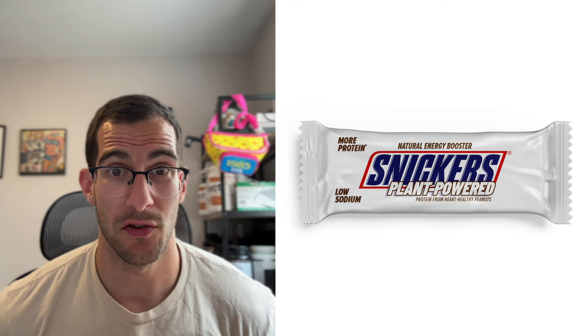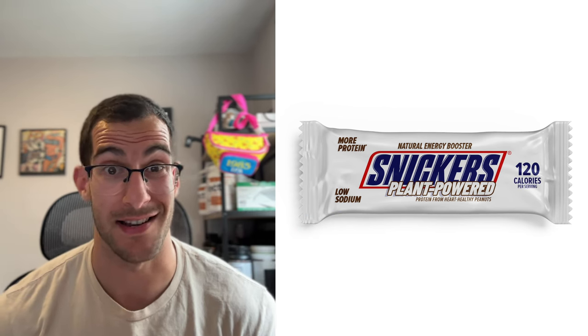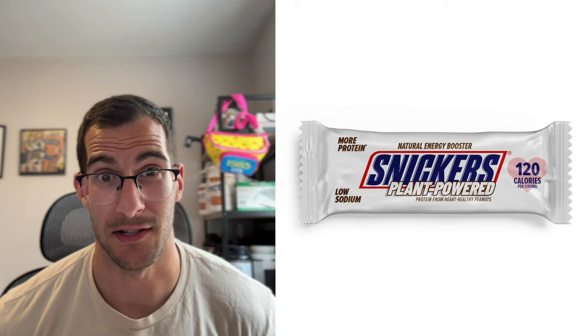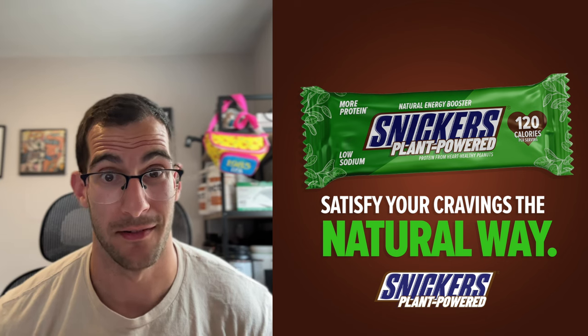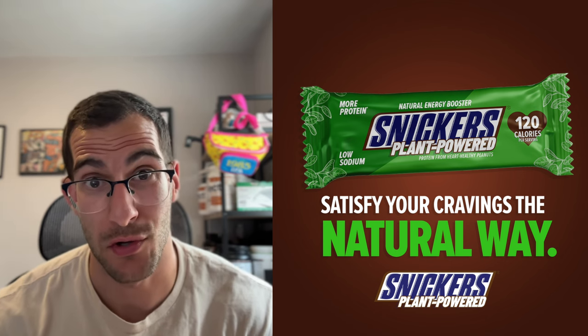Our final trick: we're going to do what the Snickers Squared bars do — cut it in half, bringing the calories down to 120, and for good measure throw a heart behind it. Obviously the package looks really plain, so let's add a little color and a little plant magic. And there you go — we've got our healthy Snickers bar. Let me know what you think and challenge me with what I should rebrand into a health food next.